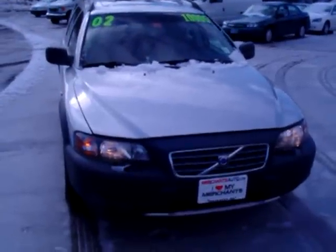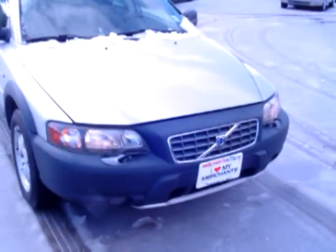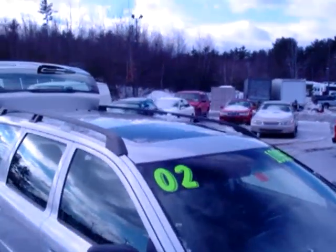Okay, here we go — 2002 V70 Cross Country. As you can see, very, very nice front end, all aluminum wheels, there's no scratches, no dents, no dings. You can see the power sunroof on the top.